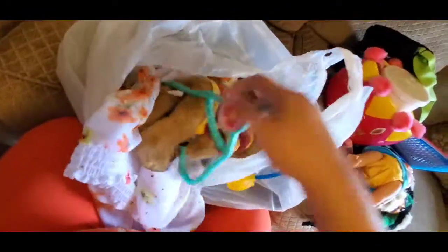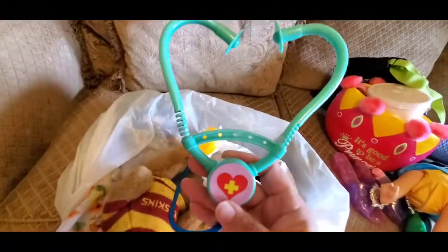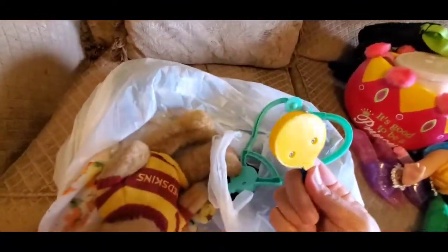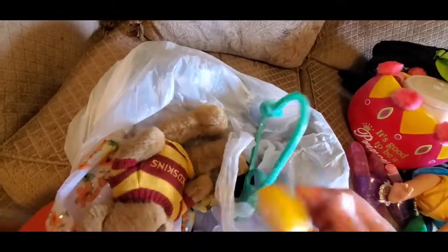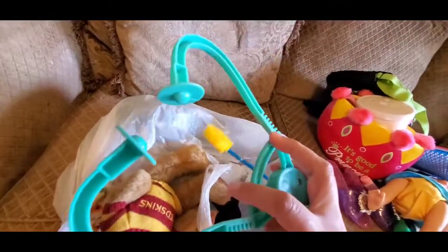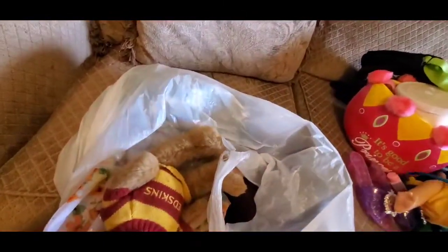I got this in the toy bin as well. Layla likes to play doctor lately, so I thought this was very cute for her. Just a little doctor stethoscope. I thought that was cute, so I got that for her.